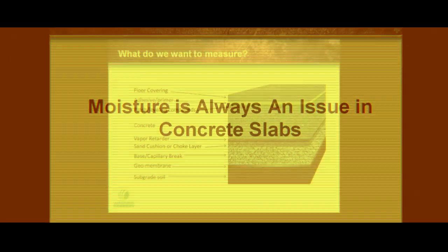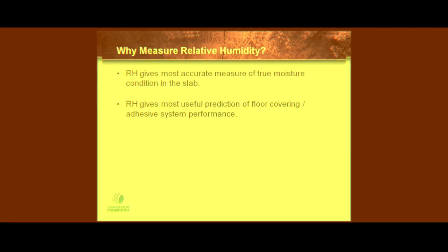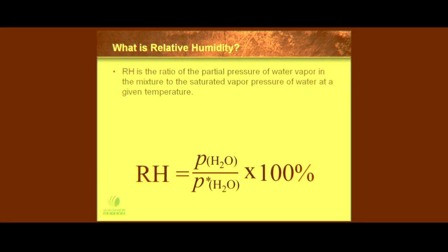There's even a short demo showing how to properly install an in-situ RH probe. Testing for moisture in your concrete? There is a science to it you can bring to the worksite.